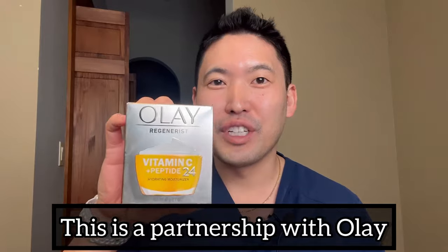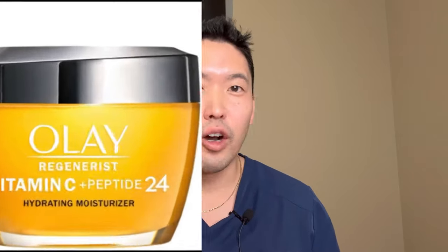I want to talk about the new Olay Regenerous Vitamin C plus Peptide 24 hydrating moisturizer. For the next 28 days, I'm going to use it on a daily basis and see if it can help brighten my skin.